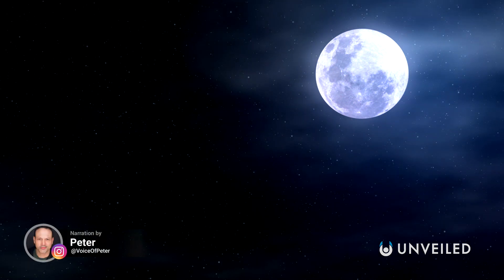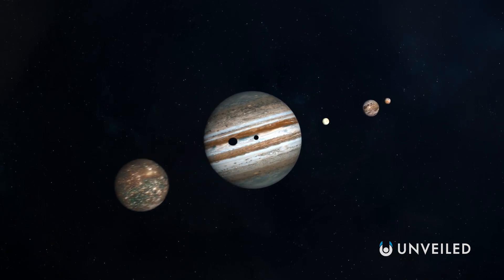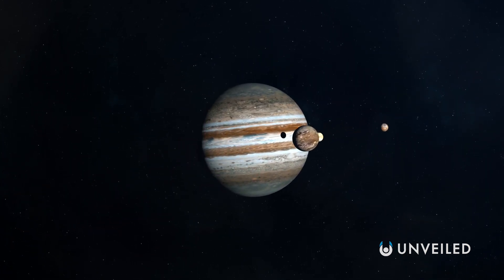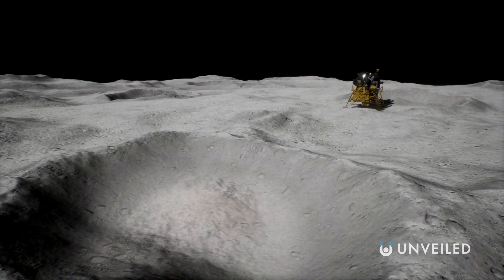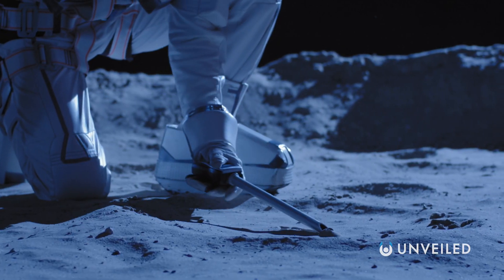We've spent so many years wondering about the secrets of our own moon that until very recently, we've not paid much attention to the moons of other planets. But some moons out there are phenomenally interesting places, and finally we have the technology and the drive to investigate them. And we're making a lot of discoveries.